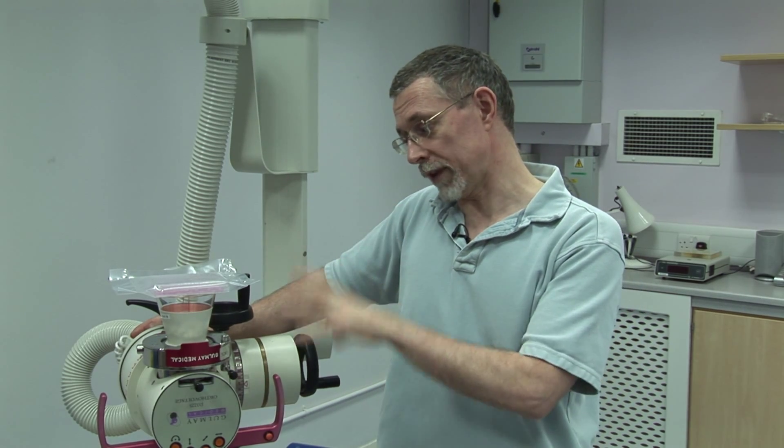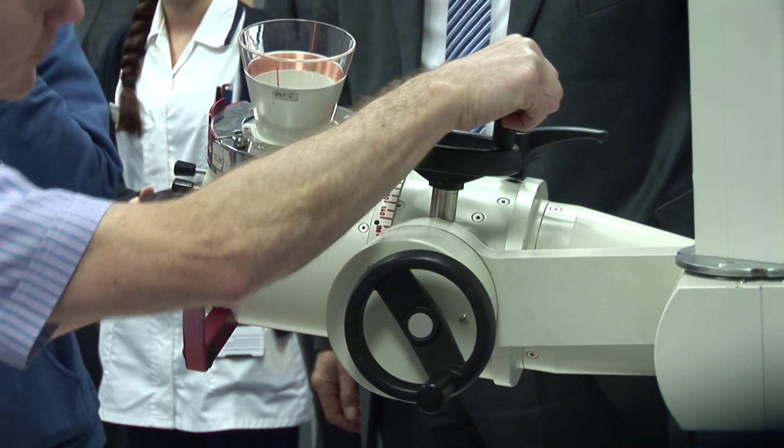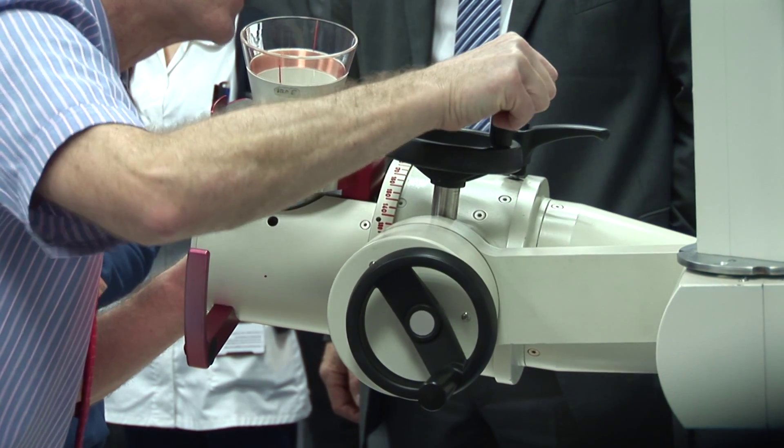This equipment I think is one of the best in the country for what we want to do. It's local to us. What we don't want to do with our cell cultures is to keep them out of the incubator for very long, so being at Northampton and us being at Milton Keynes, we can get all the radiotherapy done on these within an hour. It's absolutely perfect.